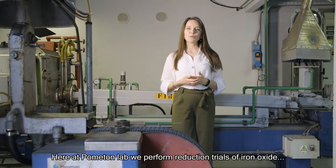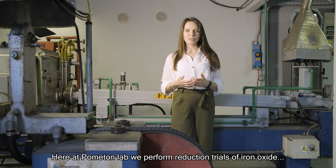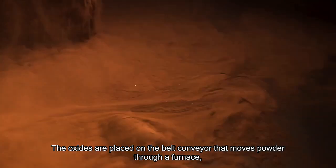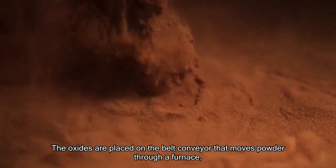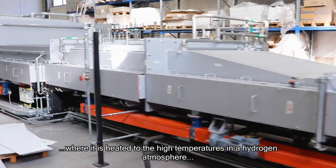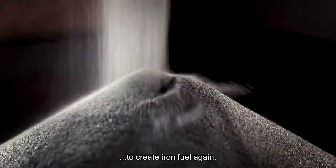Here at Comiton Lab, we perform reduction trials of iron oxide using our belt furnaces. The oxides are placed on a belt conveyor that moves powder through a furnace, where it is heated to high temperatures in a hydrogen atmosphere to create iron fuel again.